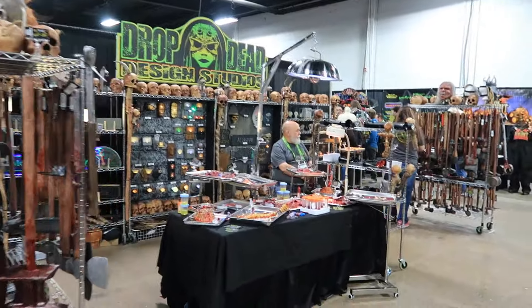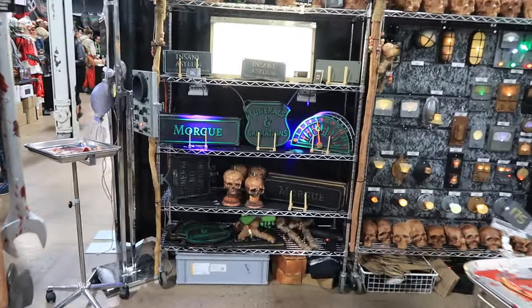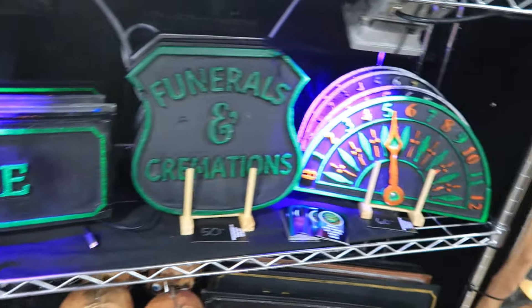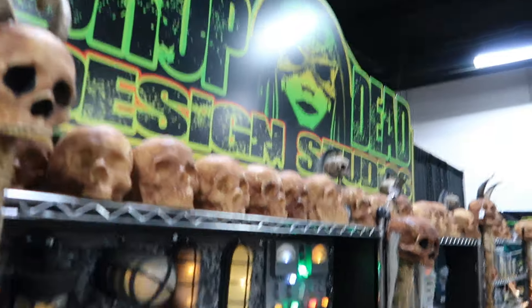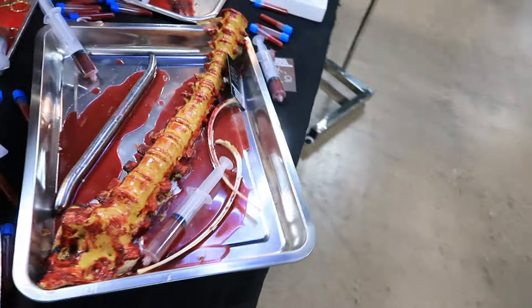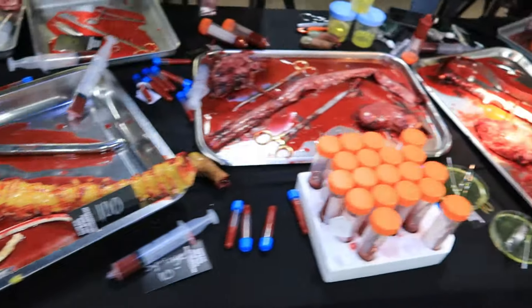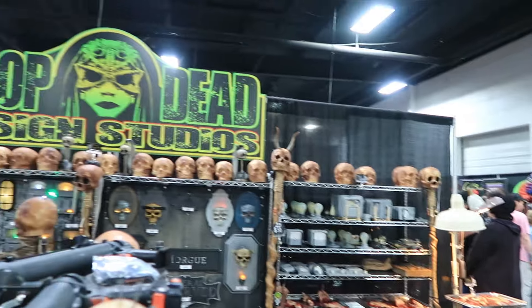Drop Dead Studios — they have some cool product. I believe I remember seeing them at Transworld. Look at how cool these are — these blacklight signs are awesome. We've got a Lord sign. Love the green glow on that. Funerals — we've got glow on that clock. Really, really nice signage and some lighting as well. Drop Dead Studios right there — look at the lighting. We've got some explosions. They have some core, some lab — different things going on. You've got a brain, looks like a spine there, a bunch of needles and syringes. Very, very cool.